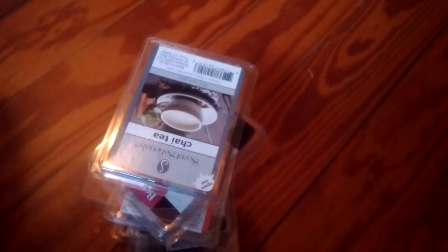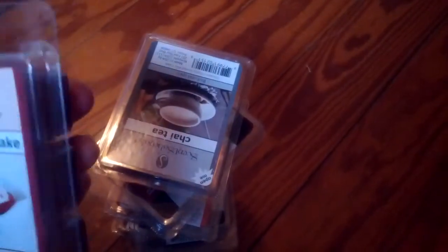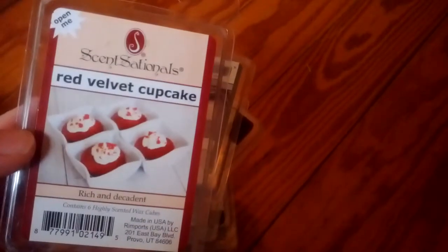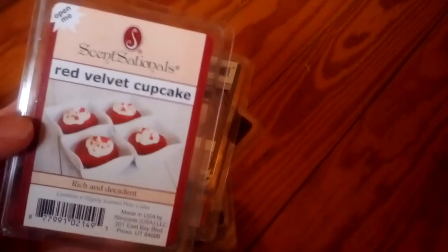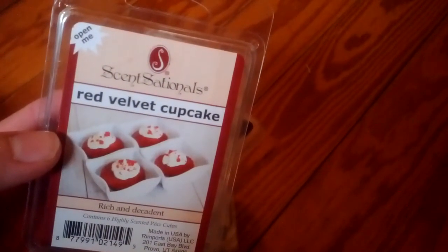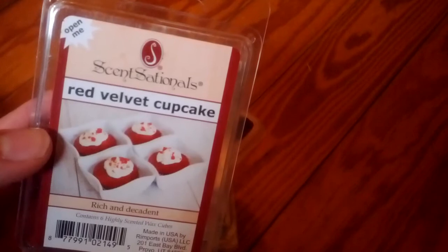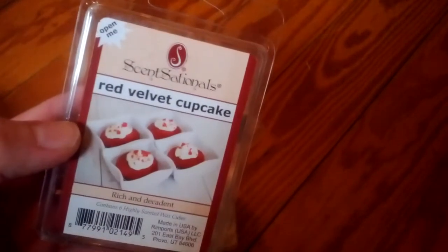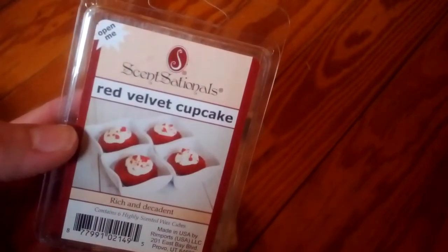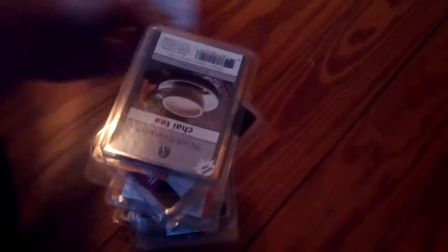Red Velvet Cupcake. It does smell similar to their other generic cupcake scents. Because Red Velvet is supposed to have a little bit of cocoa in it — it's really just, I think, mainly chocolate cake that's colored red. I know I've tried making a Red Velvet cake before and it called for vinegar, which may make it a little bit different from chocolate cake. I don't know that I'm getting really any chocolate from this, but it might be good. Their vanilla scents are usually pretty good.